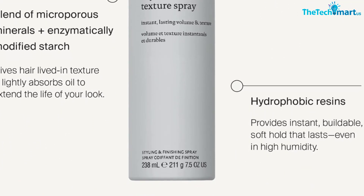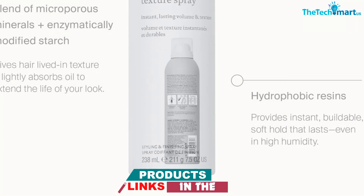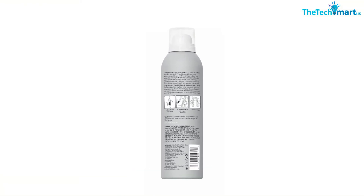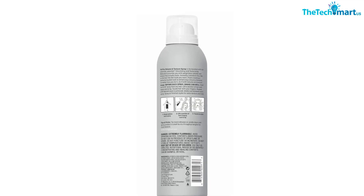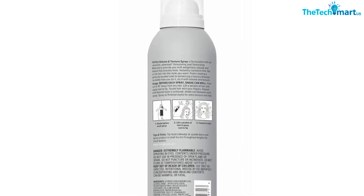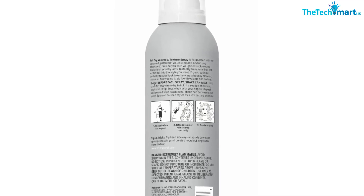This spray can also be used to lock in styles once you've used hot tools, or as a heat protectant before styling. Finally, the formula uses hydrophobic resins to coat the hair and prevent it from frizzing up due to humidity. To summarize, it really does it all.